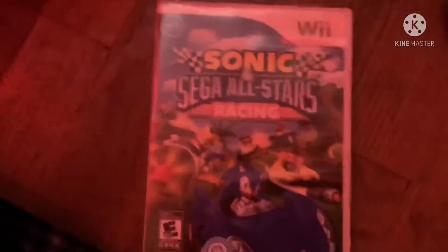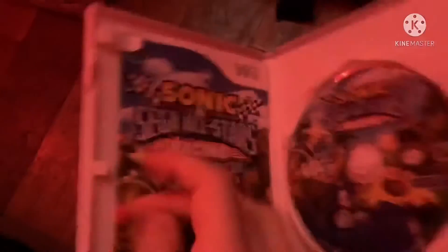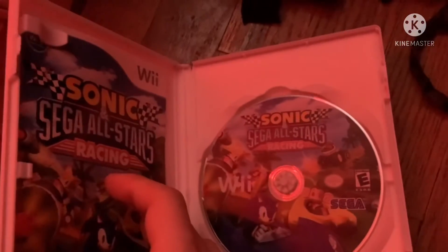Next game is Sonic and SEGA All-Stars Racing from 2010. Here's the front, spine, and the back. Racing just turned the corner. Rated E10+ for everyone 10 plus. Here's the race track colored disc and the instruction booklet.